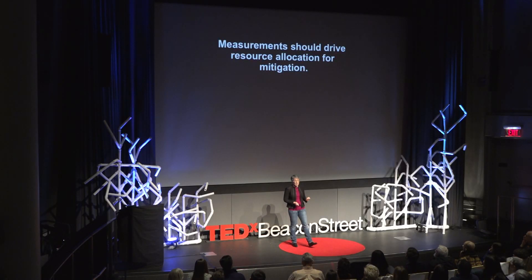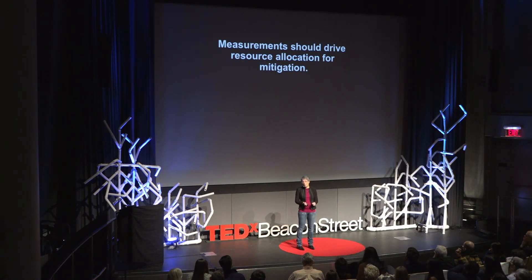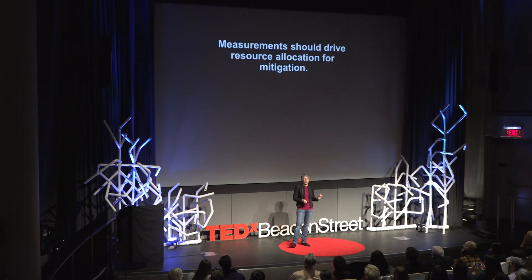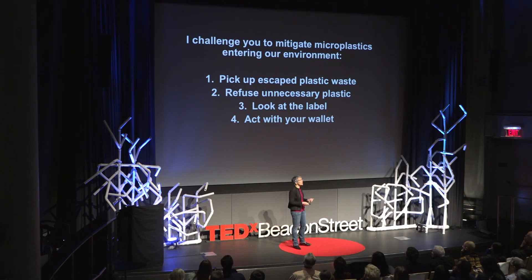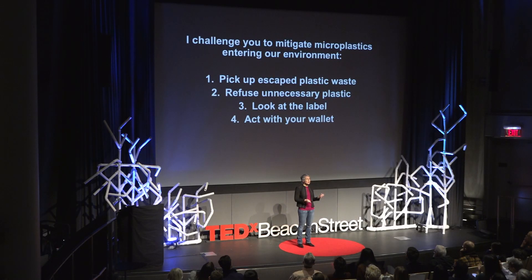Measurements should drive resource allocation for mitigation. The planet does not have enough time and humanity does not have enough resources to put effort into mitigation strategies that do not impact the root cause of the problem. But we don't need to wait for new technology to start making a difference. I'd like to send you away today with a challenge. Number one: pick up plastic waste that has escaped the solid waste management pipeline — somebody will see you doing it and start doing it as well. Refuse unnecessary plastic, whether it's the bag, the straw, or the coffee cup. Look at the label when you purchase products: understand what the materials are, what the impact of caring for that material will be, and what's going to happen when you're finished with the product. Is it going to last on this earth longer than you are?